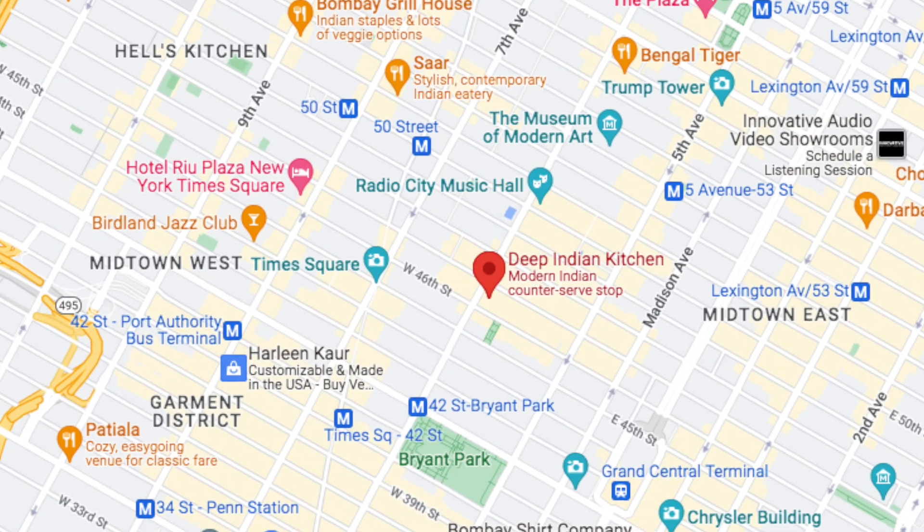Hey guys! So we're here in New York City, close to the Times Square area on 6th Avenue between 46th and 47th Street. And today we're going to try a really cool concept. We have Deep Indian Kitchen right behind us — it's formerly known as Indy Kitsch.